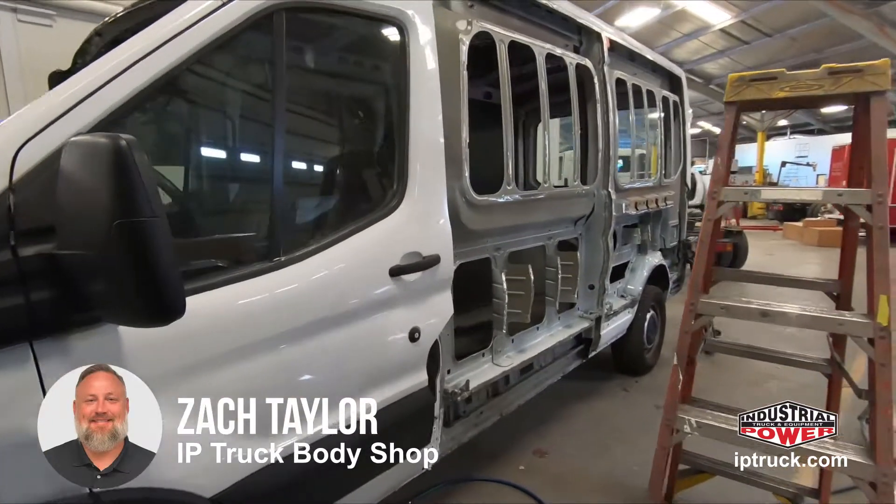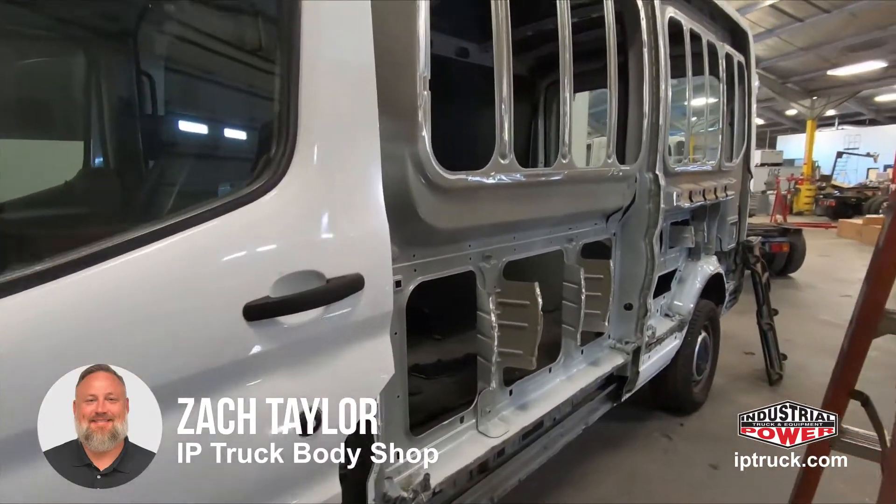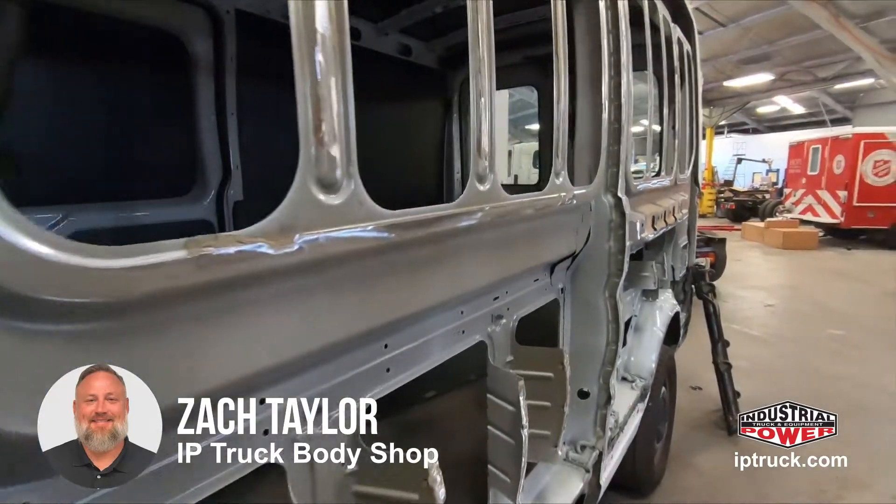Again, this is Zach at IP Truck Body Shop. If you guys have any questions, you can visit us at iptruck.com. Thank you so much.